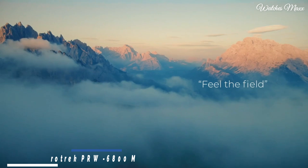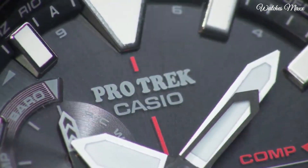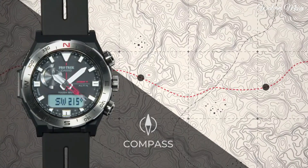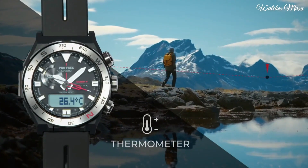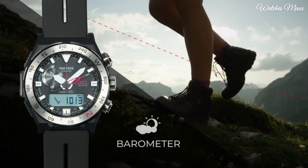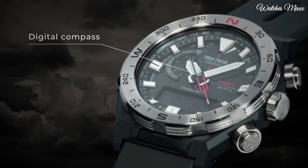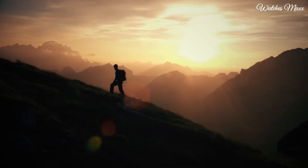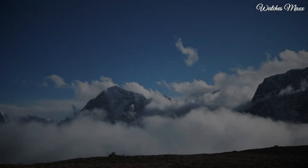Number 8: Casio ProTrek PRW-6800 Men's Watch. It has Japanese solar quartz movement and 5673 caliber. Polymer and stainless steel case of round shape. Case dimensions are 45.3mm in diameter and 14.2mm in thickness. The dial of this Casio watch is LCD black, display type analog-digital. This timepiece has mineral glass, polymer band, band color black, water resistance 100 meters.